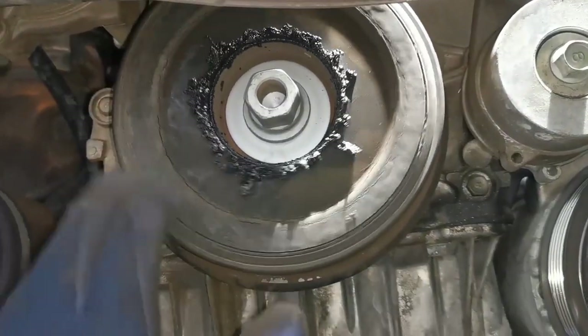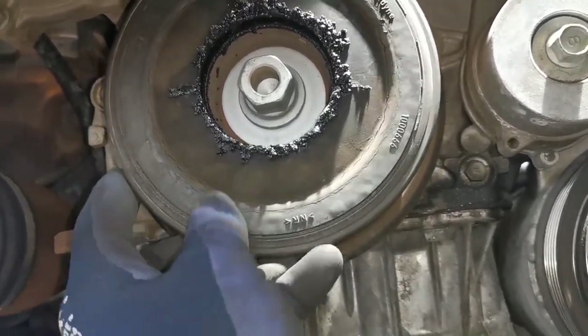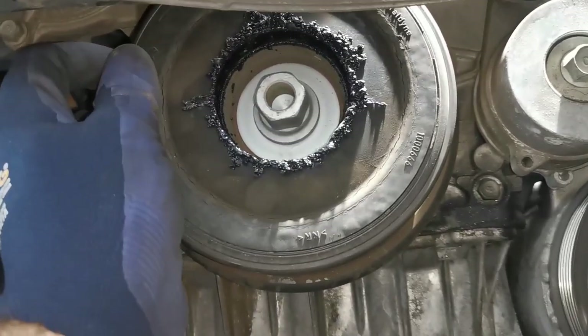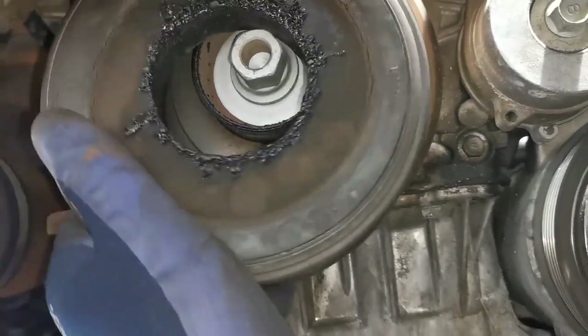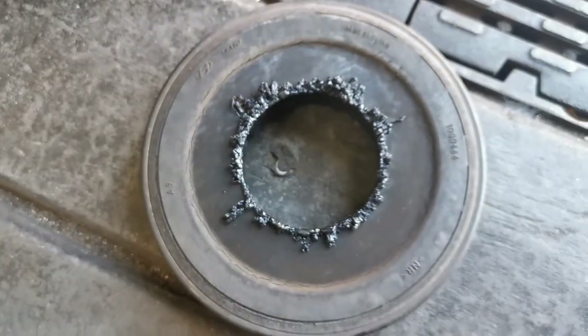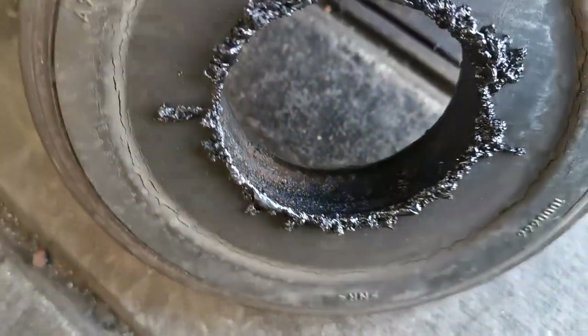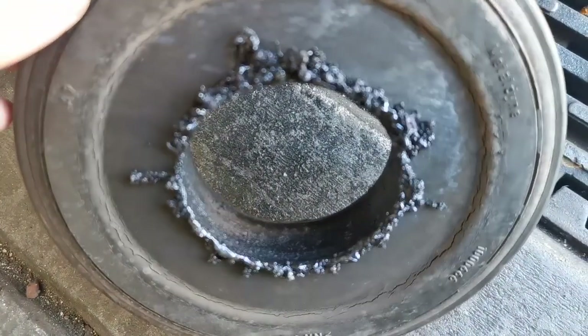This next one is a harmonic balancer that, when it wasn't hot, was staying intact, but when it was heating up was just free spinning away. Then as it cooled down the harmonic balancer insert would kind of melt back together again. A new harmonic balancer sorted this problem out, but it's not something you see every day — it was just free spinning away.